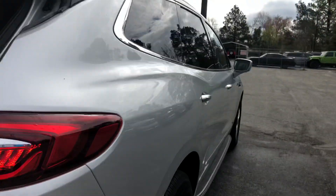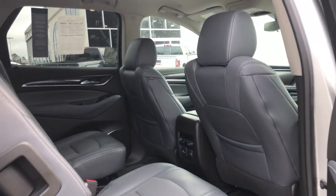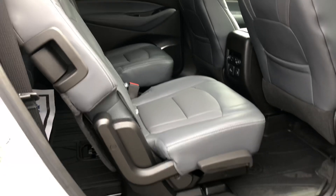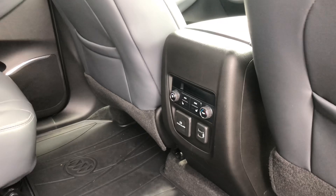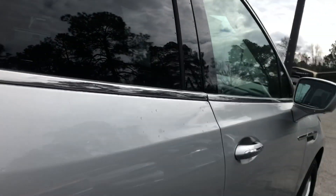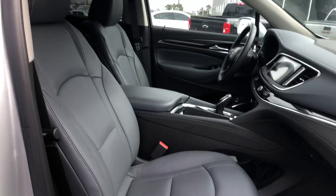Coming around here, you've got tons of space in the back with these captain-like chairs. This is a really soft, gray leather interior. You've got heated seats in the back and climate control. And then up front, you've got heated seats and ventilated seats as well, and they are both power on either side.